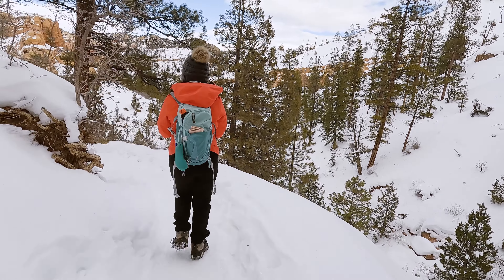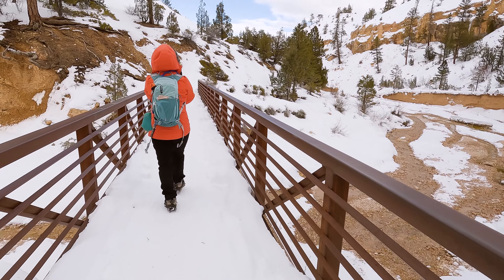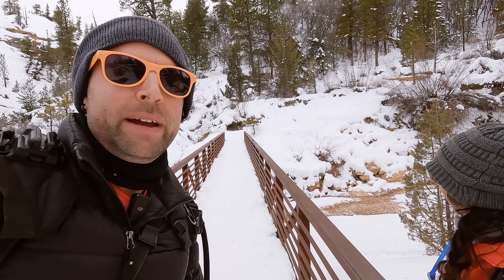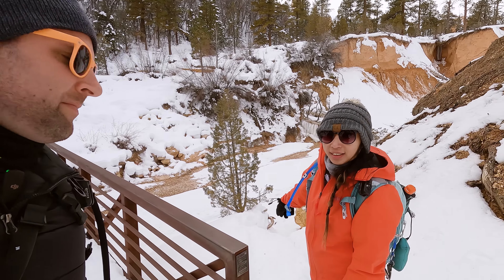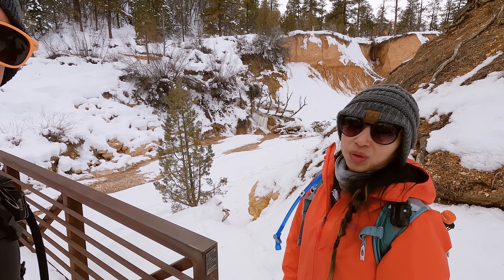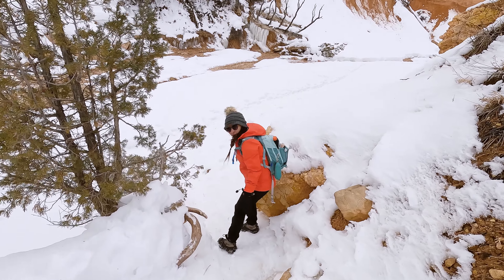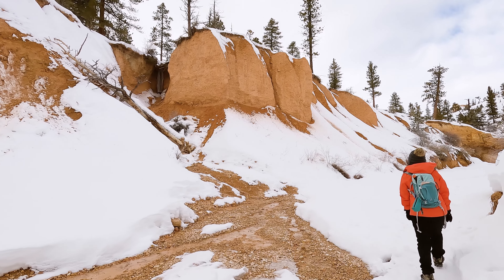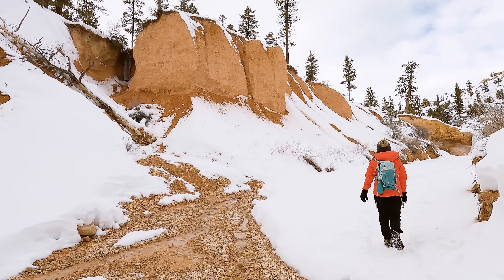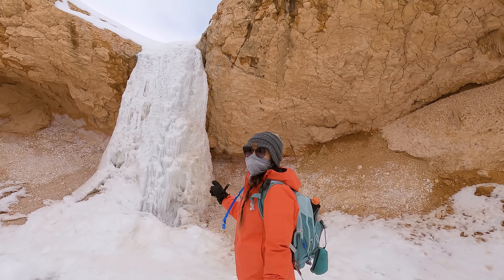We spent a pretty good amount of time soaking in the sights and sounds of Mossy Cave, but soon it was time to head back because we wanted to check out the waterfall as well. The cave was pretty awesome and now we are back to that bridge. This small side trail on the side of the bridge will take you to the waterfall — it's frozen right now so it's going to be cool. Hiking to the waterfall will only add about two tenths of a mile to your hike, and it's worth visiting in either season.